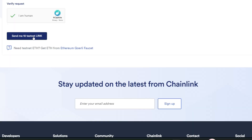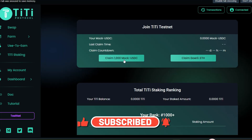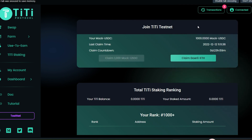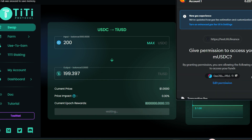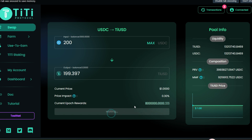If you don't have ETH in your Goerli network, click to get some Goerli ETH from the faucet, verify you are human, then click 'Send 10 testnet ETH to me.' Request is confirmed. Back in TiTi Protocol, click 'claim 1000 mock USDC' and confirm. You'll see the number of transactions you're performing on the platform. Now let's swap USDC into tUSD — click on swap, I have 1000 USDC and I'll swap 200 USDC into tUSD.